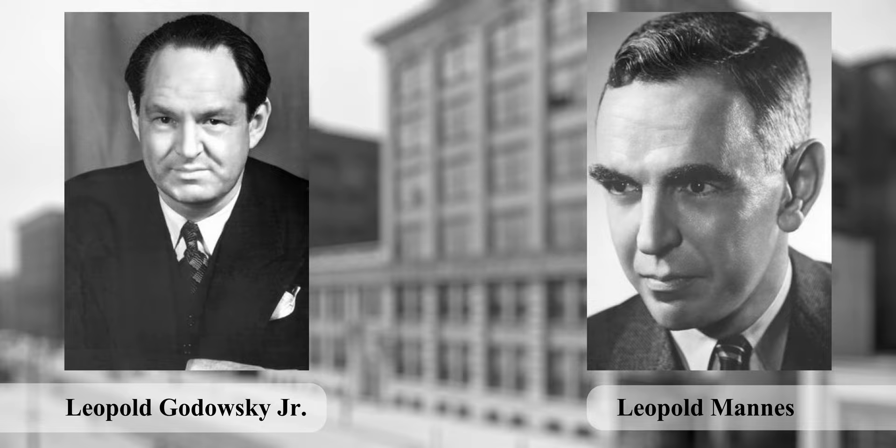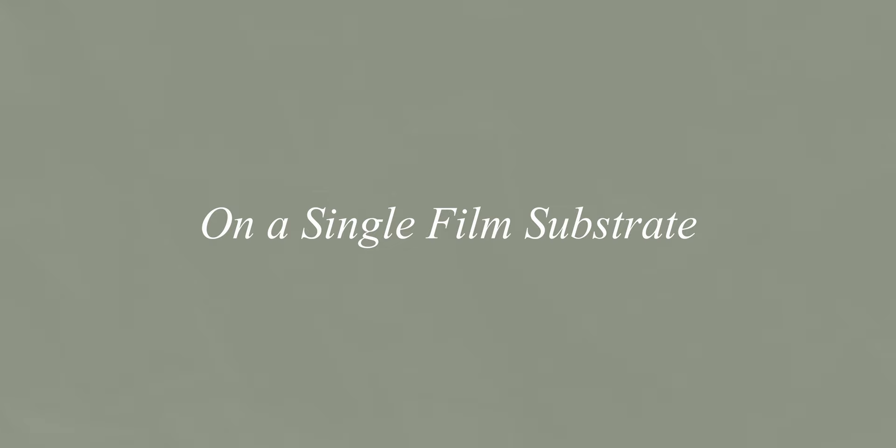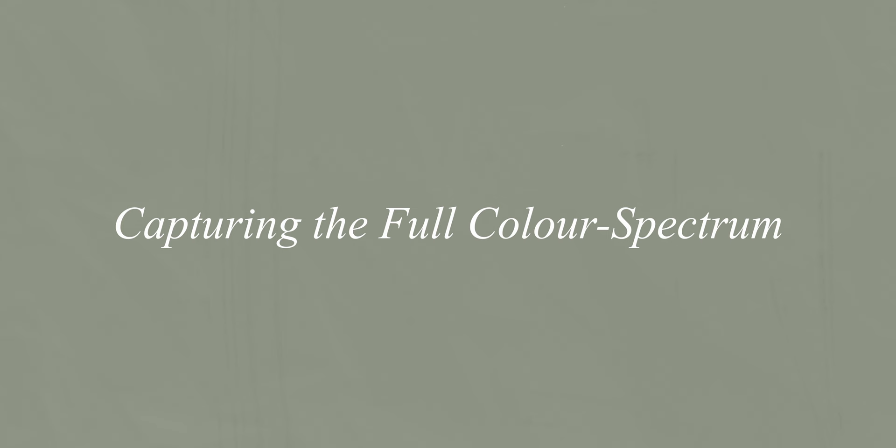It was two years later in 1917 when Leopold Godofsky Jr. and Leopold Mance were attending the showing of a color motion picture where they decided to begin embarking on their own journey towards inventing a color photography process, because they were very disappointed by the way color was represented in the film they had seen. They envisioned a process by which three separate emulsions, each sensitive to red, green, or blue, with dye couplers for each respective color built into the emulsion, would be stacked on top of each other on a single film substrate. This idea had already been worked on by Rudolf Fischer, a German photographer and scientist, however he couldn't solve the problem of the dye couplers wandering from one layer of the emulsion to another, resulting in undesired colors once the film was developed.